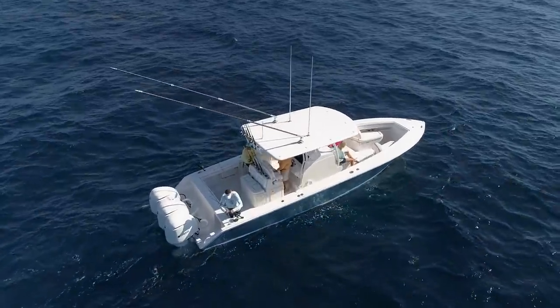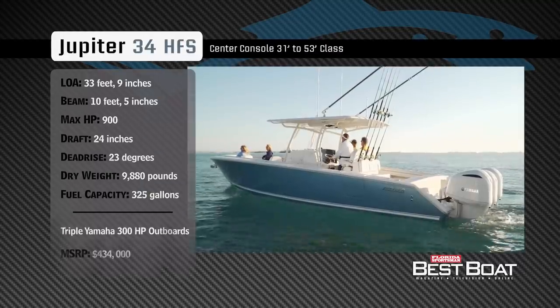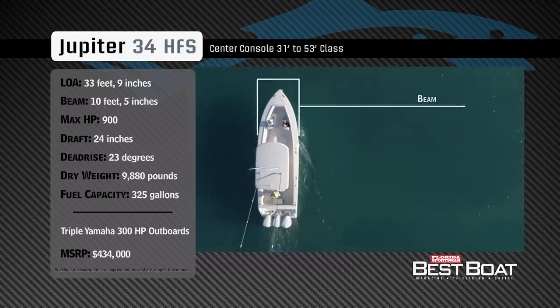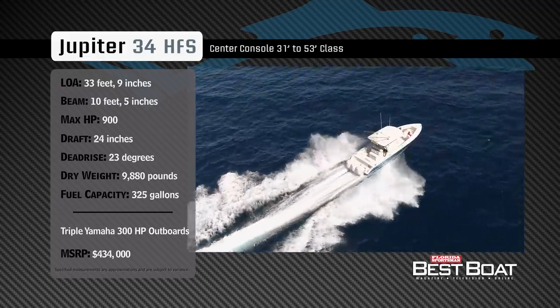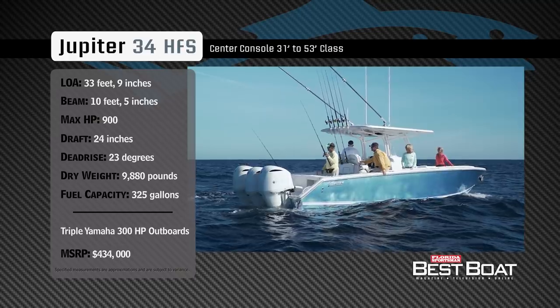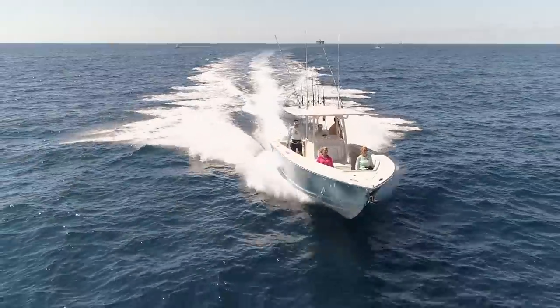Welcome back to Florida Sportsman Best Boat. Hosts Rick Riles and George Labonte check out the Jupiter 34 HFS. Representing the 31 to 53-foot class in the center console category, the Jupiter 34 HFS has an overall length of 33 feet 9 inches, a beam of 10 feet 5 inches, and a max horsepower rating of 900. Engineered to comfortably journey far offshore, she has a draft of 24 inches, a dead rise of 23 degrees, a dry weight of 9,880 pounds, and a fuel capacity of 325 gallons.